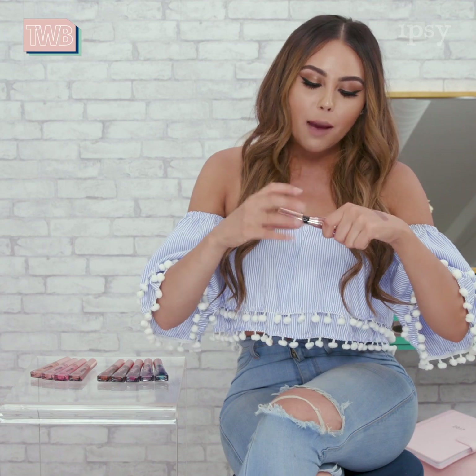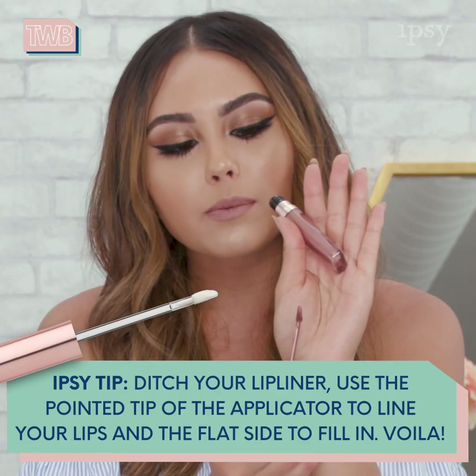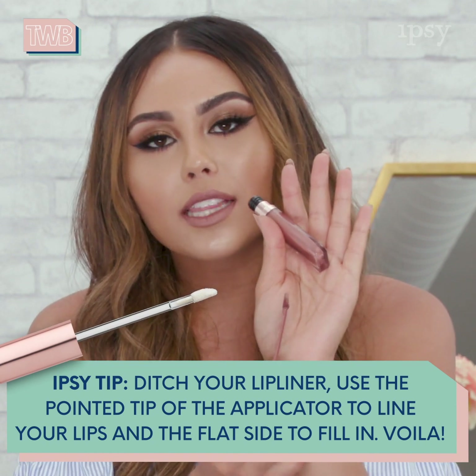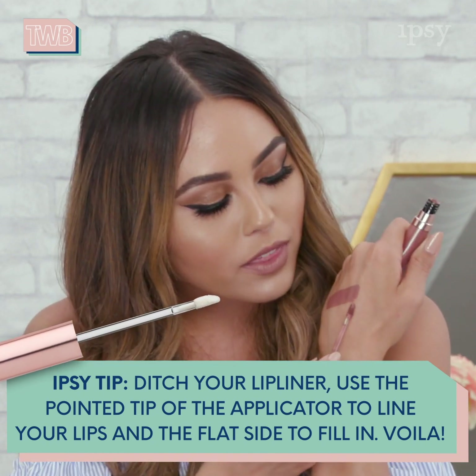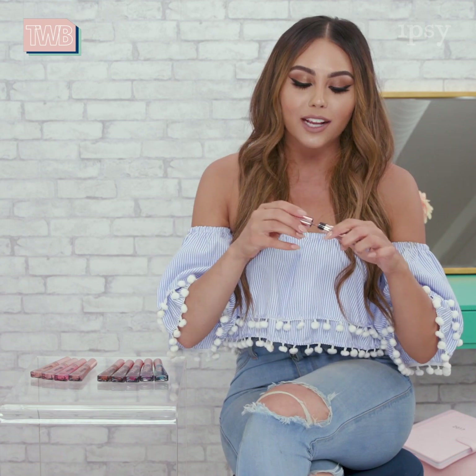And on top of that, they're super easy to apply. This applicator comes with a little tip on it, so you can line your lips with the tip where it's a little bit more precise, and then really fill in the lips with the flat side. It just makes it so easy — you don't need an extra lip liner product if you don't want to. You can just use this product and be good to go.